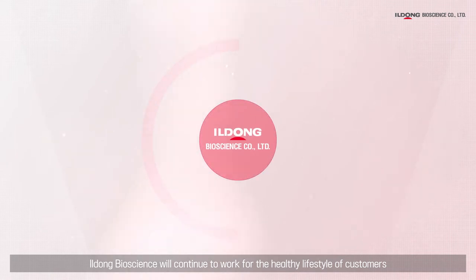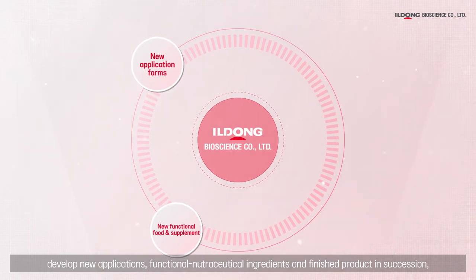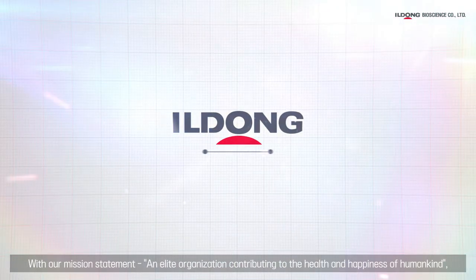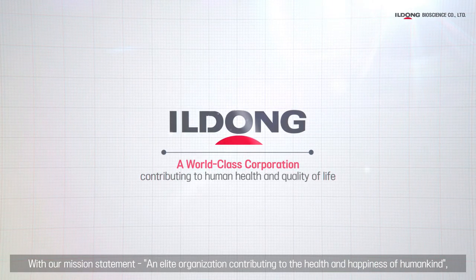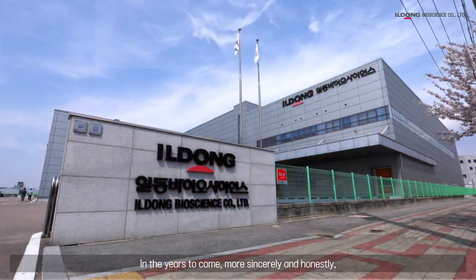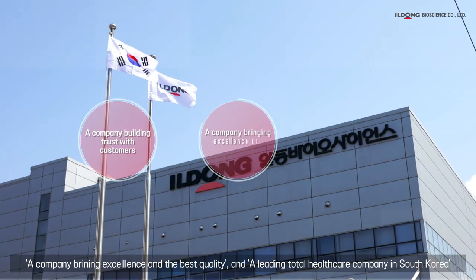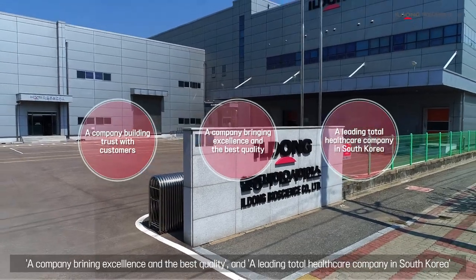Yildong Bioscience will continue to work for the healthy lifestyle of customers, develop new applications, functional nutraceutical ingredients, and finished products in succession, and introduce a wider variety of brands. With our mission statement — an elite organization contributing to the health and happiness of humankind — we will take the lead in the nutraceutical field. More sincerely and honestly, Yildong Bioscience promises to thrive as a company building trust with customers, bringing excellence and the best quality, as a leading total healthcare company in South Korea.